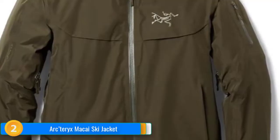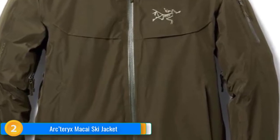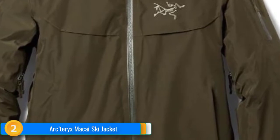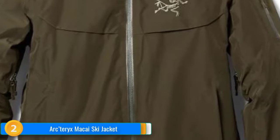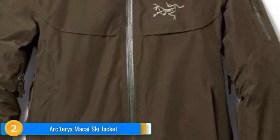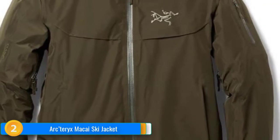I wore it in a windy rain and snowstorm at the base of Tuckerman's Ravine in New Hampshire's White Mountains. The Makai features taped seams, an adjustable, removable, insulated, and helmet-compatible hood, watertight zippers, an insulated collar, and adjustable hems and cuffs. It also uses a powder skirt with grippy elastic, which keeps your jacket secure on slippery ski pants, and offers a multitude of pockets for ski passes, phones, wallets, snacks, and more.